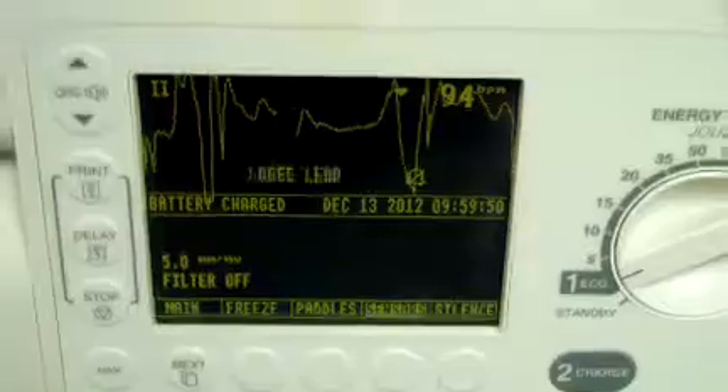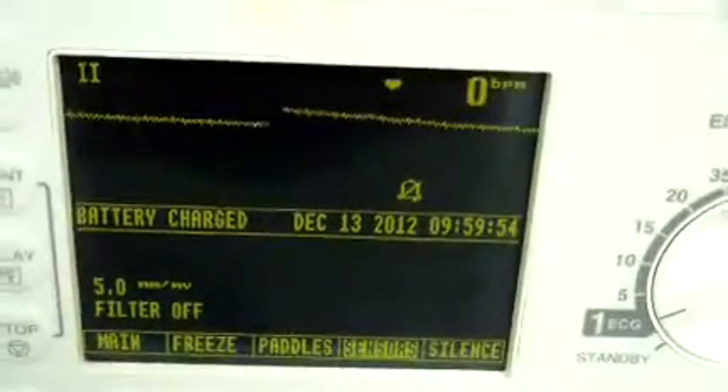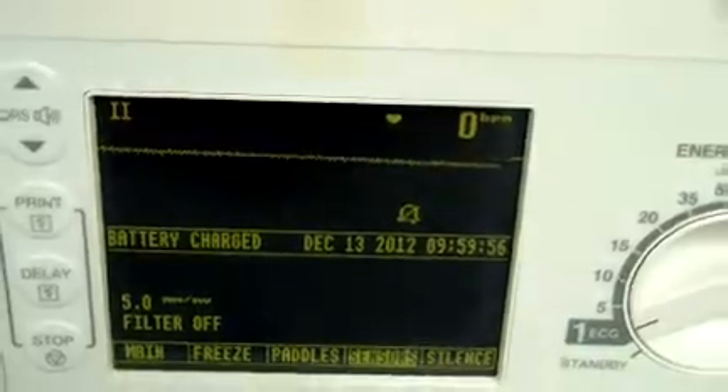It powers on without problem. And here's a screenshot. I'd say the unit's in overall pretty good cosmetic condition.